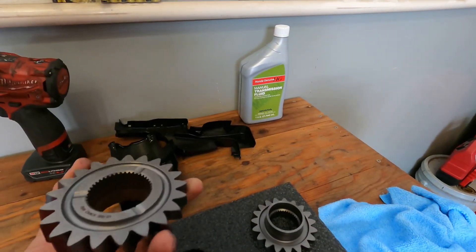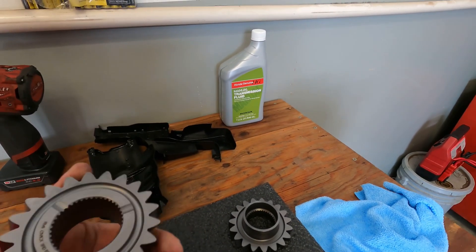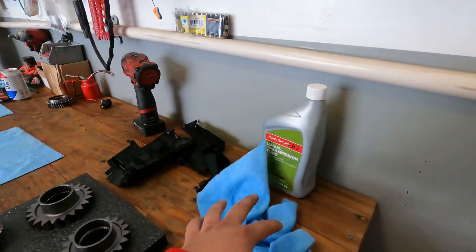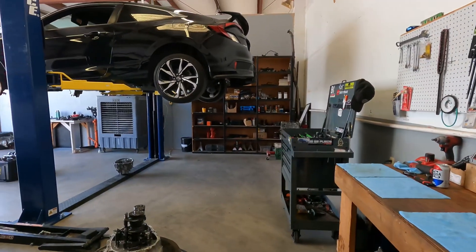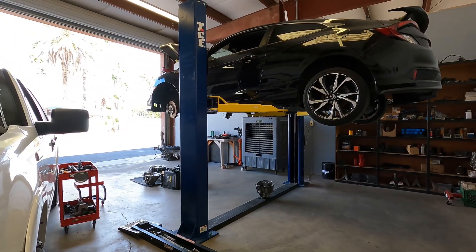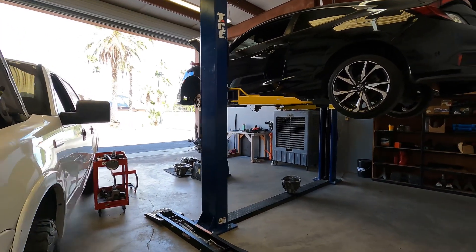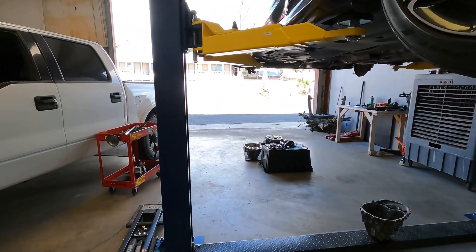I want to show you guys the gears we're gonna be using for the rebuild. We're gonna be using the third and fourth RV6 Performance gears. Right now that's all we need — we don't really need to go too crazy. We still need to do the fuel system on the civic and see if we can make more power. We're gonna have to get retuned and do all that stuff.